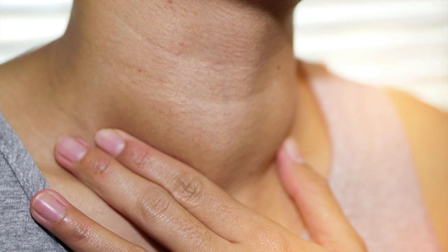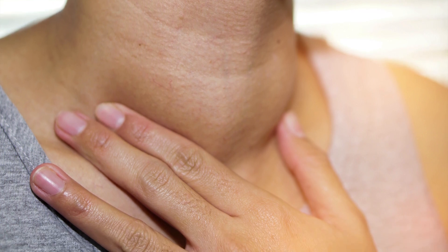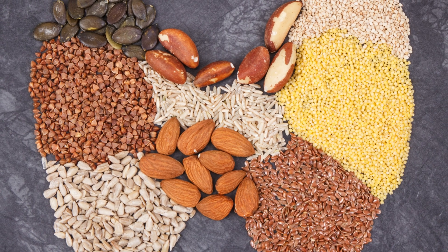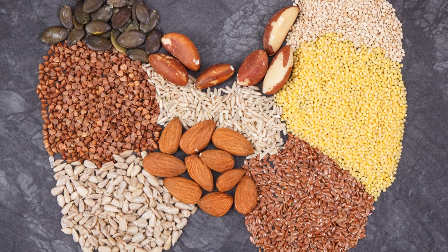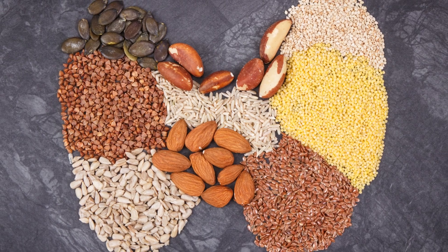If you suspect a thyroid dysfunction, definitely get it checked out with the help of a medical professional. Unfortunately, a lot of people's results come back normal even though they have signs of a thyroid dysfunction — usually subclinical hypothyroidism, meaning signs of an underperforming thyroid that aren't severe enough to show up on a blood test. This is where nutrients and your diet come into play. By optimizing your nutrient intake and giving your thyroid what it needs, we can improve its function and often completely get rid of symptoms associated with thyroid problems.